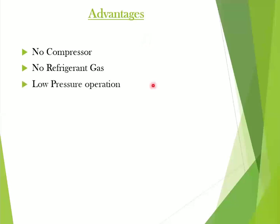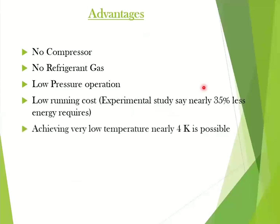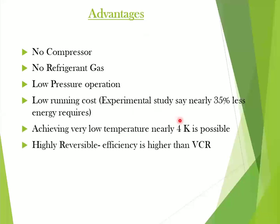What are the advantages of using this technology? Firstly, we don't need a compressor, and there is no need for any refrigerant gas. This method is a low pressure operation and requires low running costs. An experimental study says that the energy requirement is 35 percent less than conventional refrigerators. Moreover, we can attain temperatures around 4K. This magnetic refrigeration is highly efficient compared to conventional vapor cycle refrigeration, abbreviated as VCR.